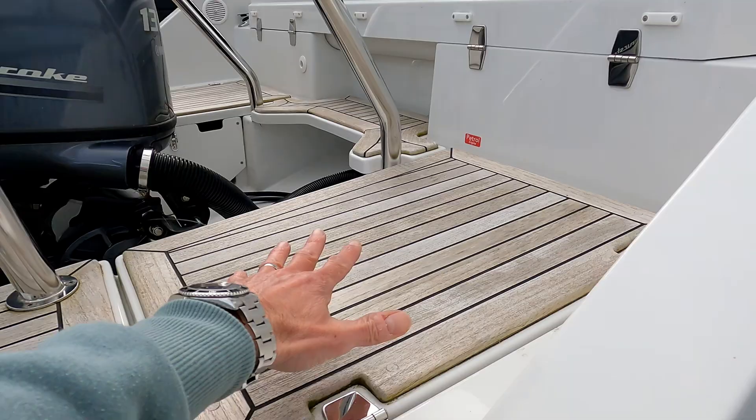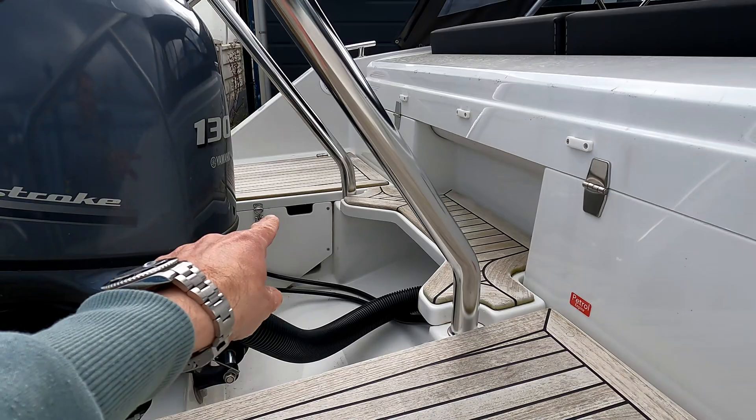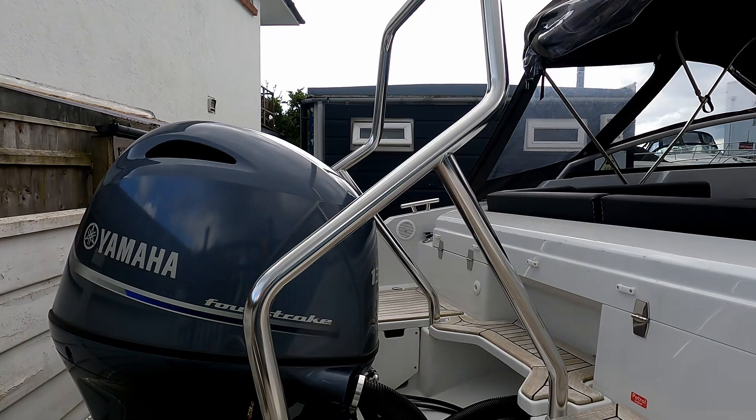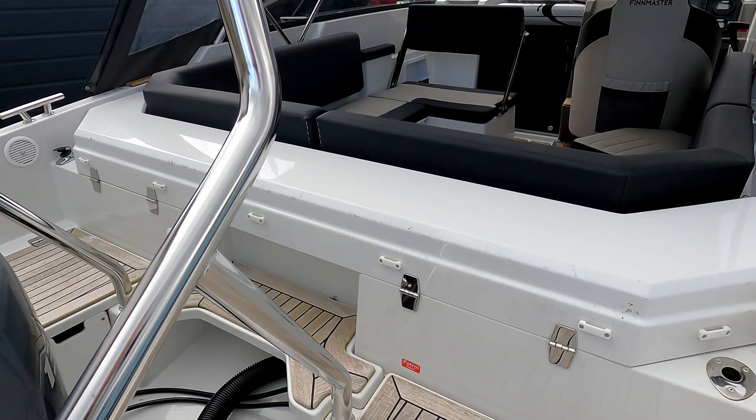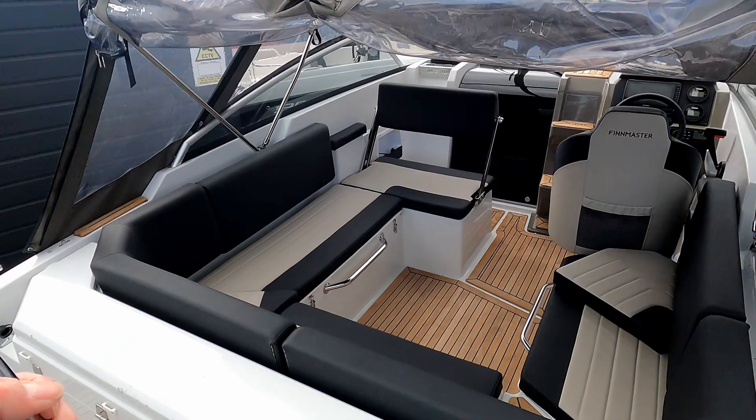There's teak all around, a couple of storage lockers here — one on this side, and another one on the other side exactly the same. Fuel filler over there as well. There's a fantastic ski or toy tower — call it what you like — and you can quickly climb up the ladder and get around the back of the boat to both sides of the bathing platform really quite easily.